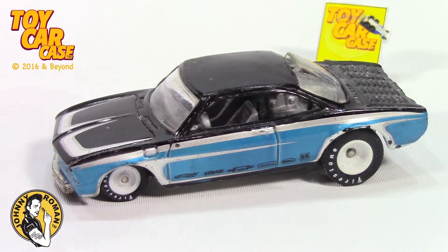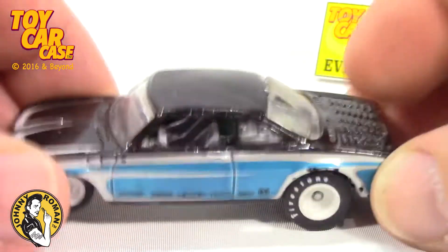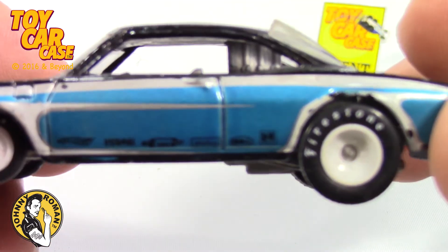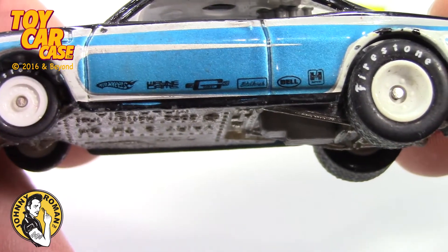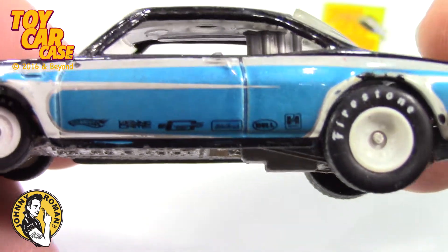Hot Wheels Vary 8. Look at those Firestone Real Rider tires, and all those sponsorships going along the base of this.